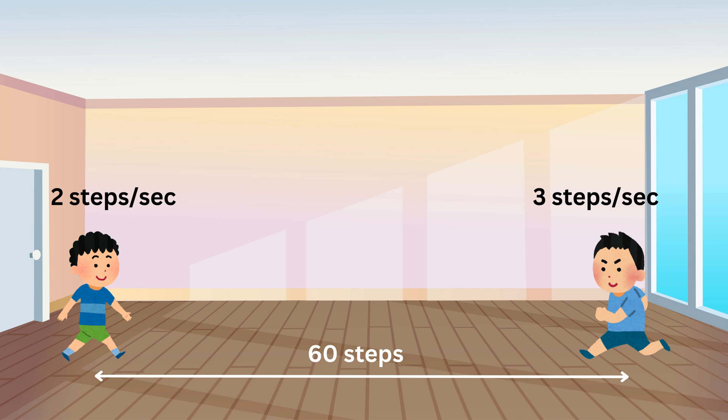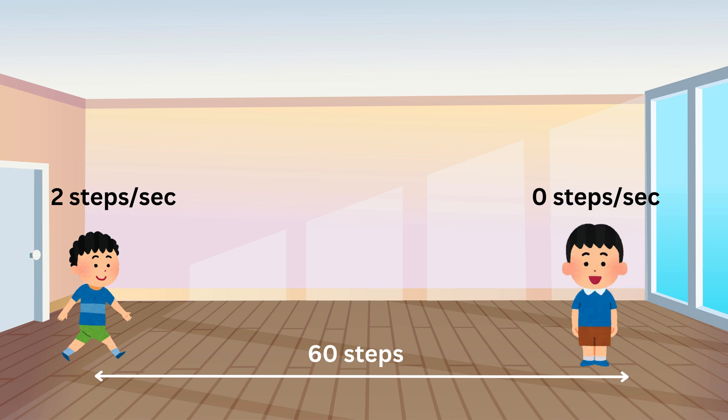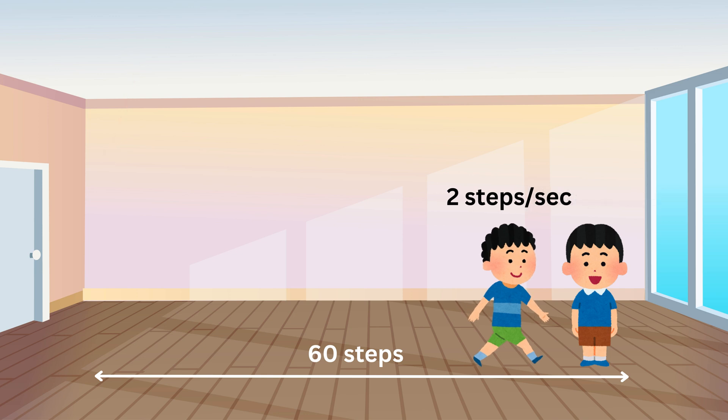Now, let's think about all the possible situations. If you were walking and your friend was standing still, in this case the only person moving is you. Since you're walking at 2 steps per second, you would cover the 60 steps all by yourself. So it would take you 60 steps divided by 2 steps per second, which means you would take 30 seconds to reach your friend.